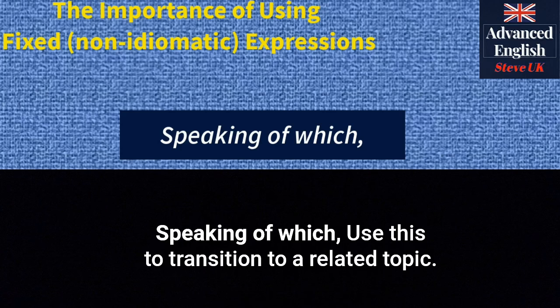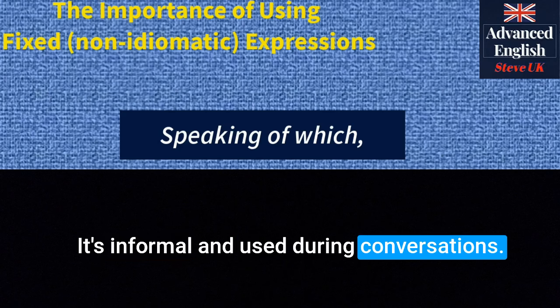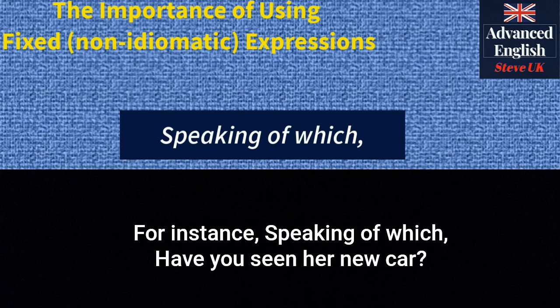'Speaking of which' — use this to transition to a related topic. It's informal and used during conversations. For instance: 'Speaking of which, have you seen her new car?'